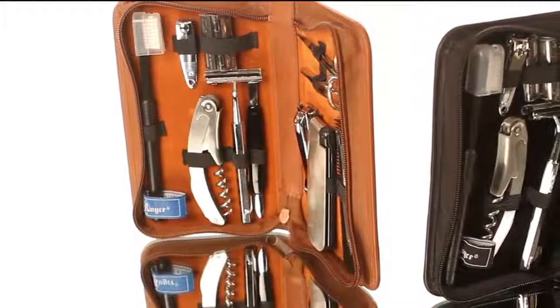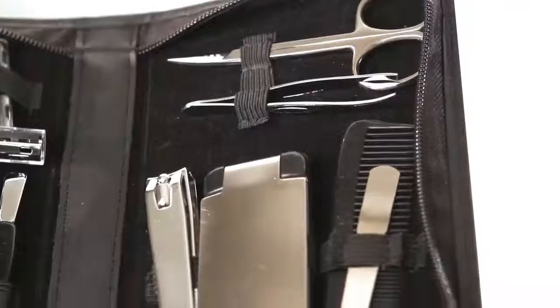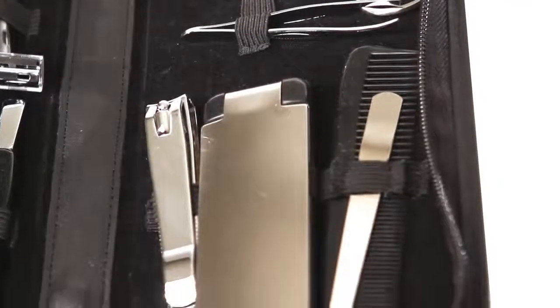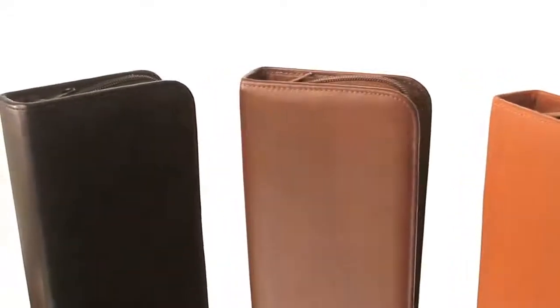nail clippers, corkscrew and knife combo, toothbrush, nail file, comb, tweezers, scissors, pusher, and a shoehorn lint brush. This kit is available in black, cocoa, or tan.